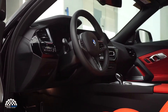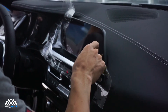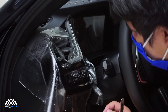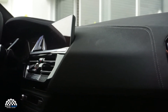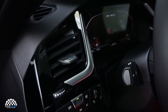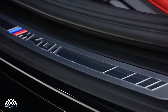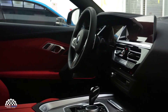Installing PPF on interior panels will help keep your car looking newer for longer. As an added layer, protection can prevent scratches on these surfaces. Touchscreens and displays can be protected from marks caused by fingernails and dirt. Door trims and step seals can also be protected from scratches and abrasions when getting in and out of the car.